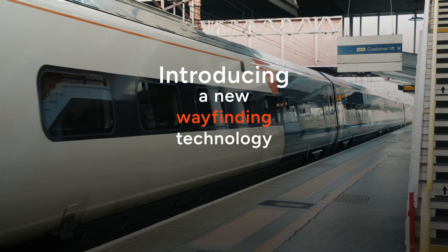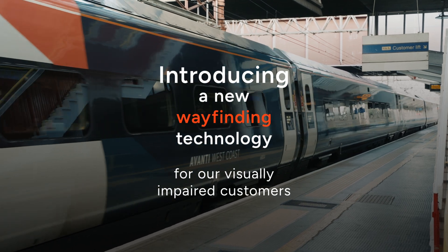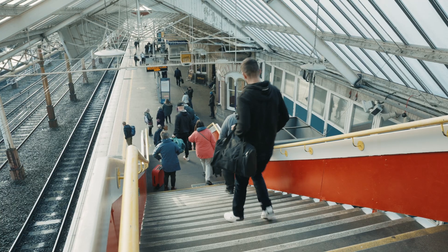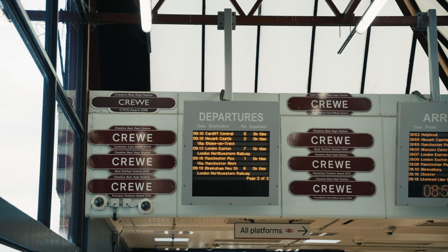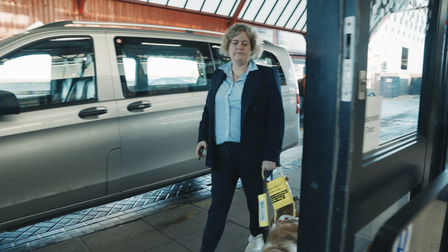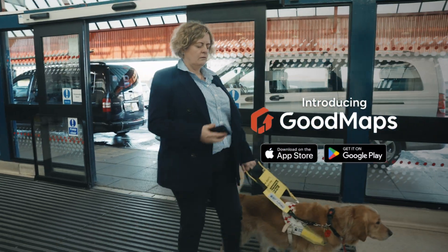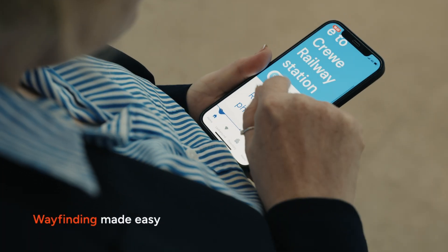Introducing a new wayfinding technology for our visually impaired customers. A busy train station bustles with people coming off a train at Crewe station. Introducing Good Maps — wayfinding made easy. A woman enters the station with her guide dog.